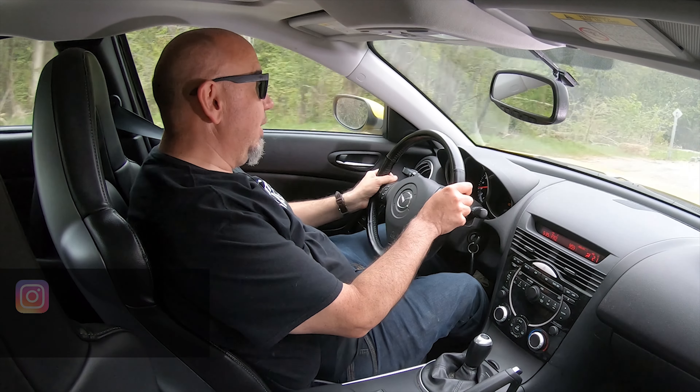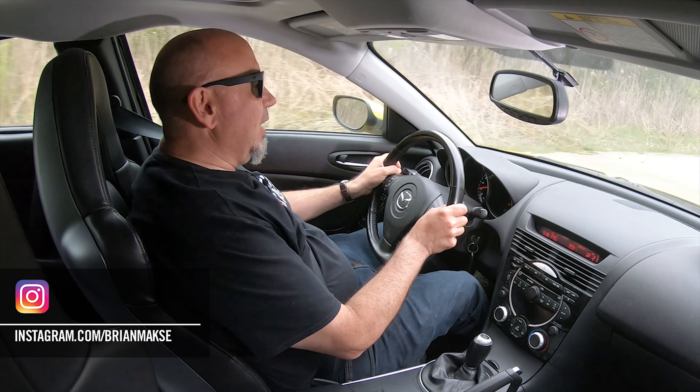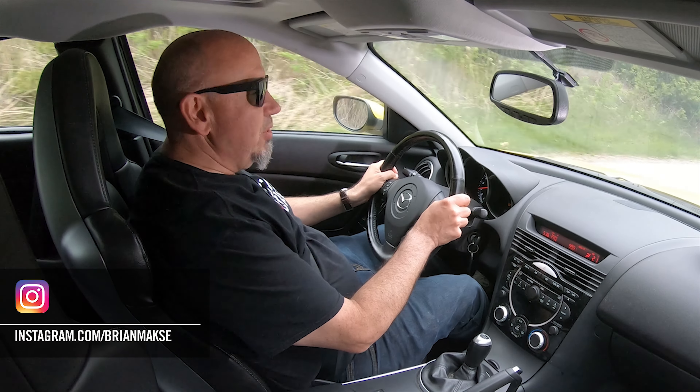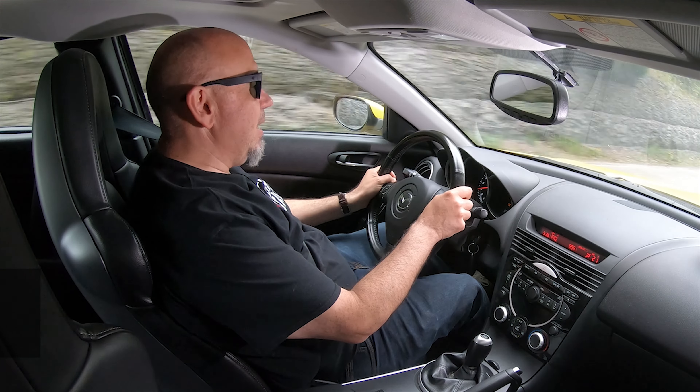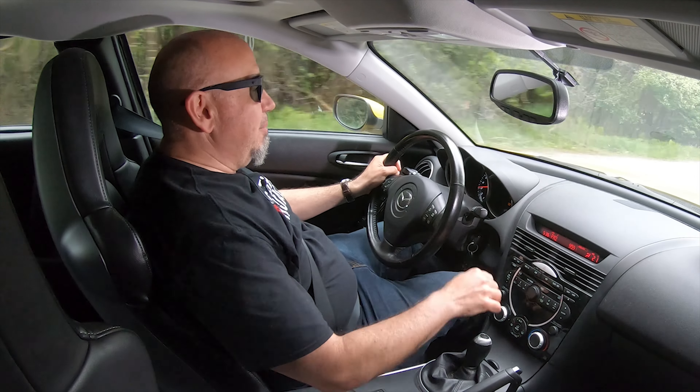This is a very, very nice specimen, and he bought it well, as we will discover later in the episode. If you'd like to have your car featured on our show, just let me know — drop a comment, send me a message or an email, however you'd like. But this RX-8 is something else. It's almost 20 years old, so before we get into what it's like to drive, let's have a look at this RX-8 in a little more depth.